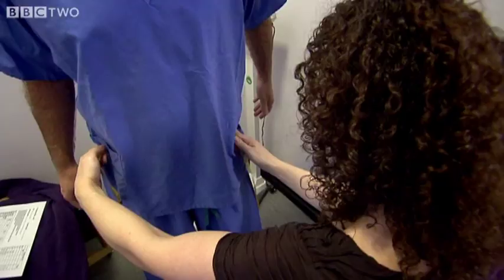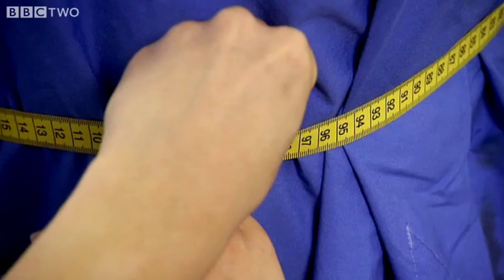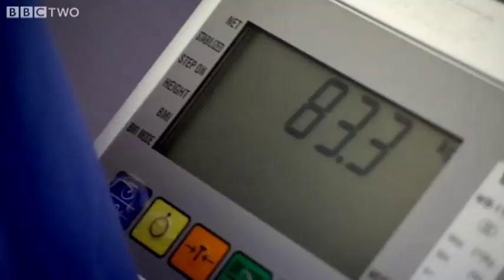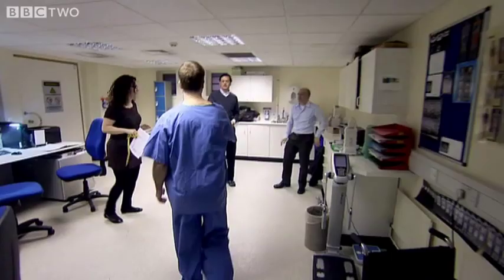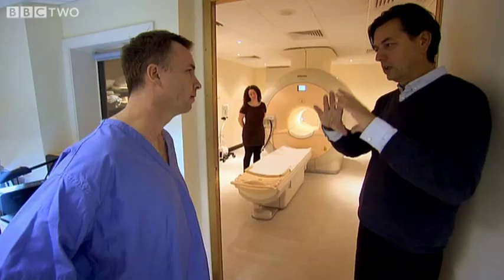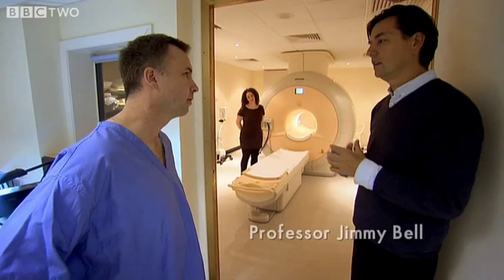What's even more worrying is the fat we can't see. I wanted to find out whether changes in our food have altered even those of us who don't consider ourselves overweight. An MRI machine is about to show me the horrible truth — that there may be quite a lot more fat in me than I think.